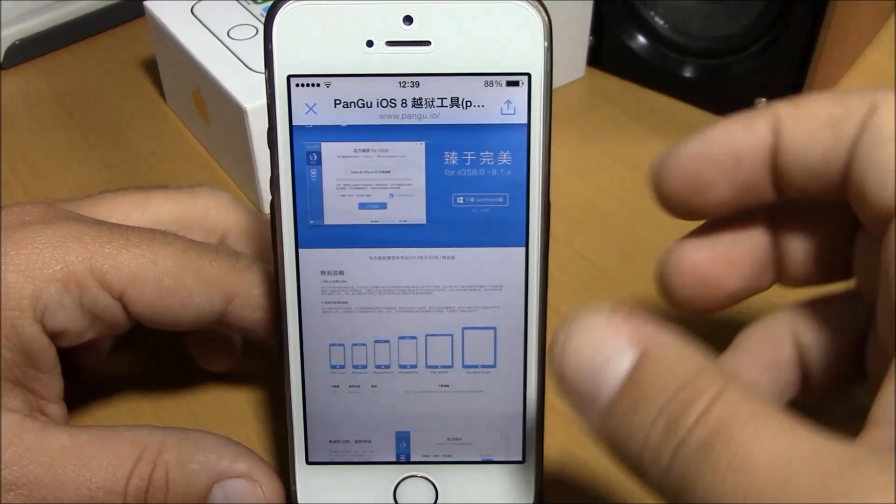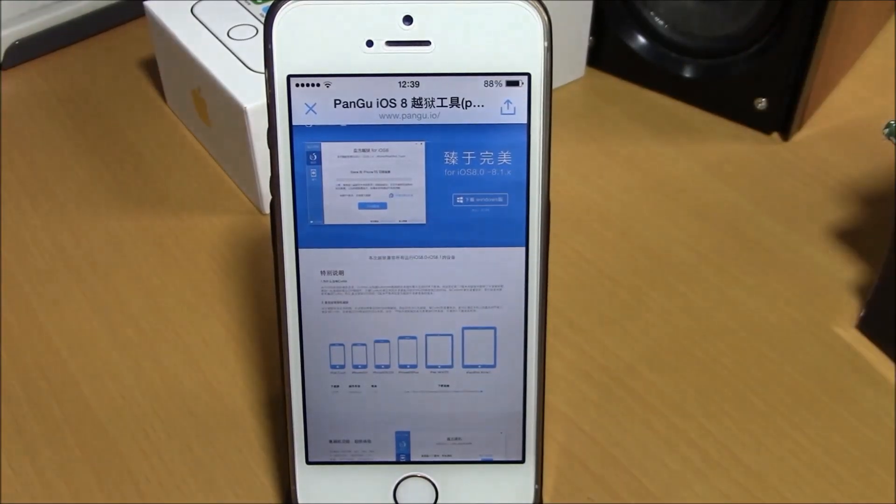We will post a link in the description to the Pangu website where you can download the jailbreaking tool. I hope you guys enjoyed this video — don't forget to subscribe to our channel. We will keep you updated with anything new that comes out, so subscribe and don't miss any of our videos.